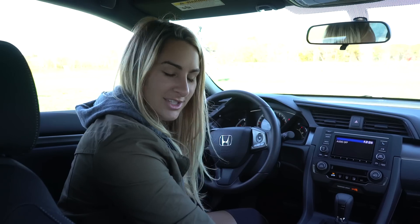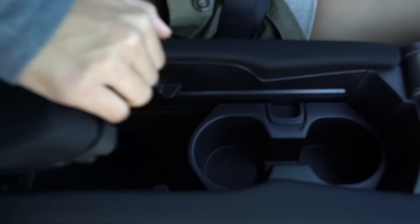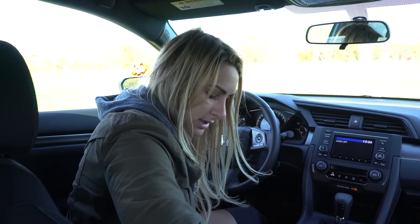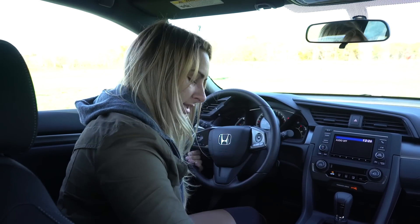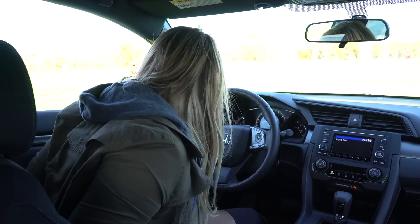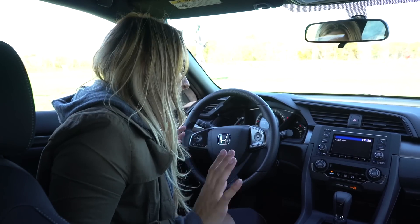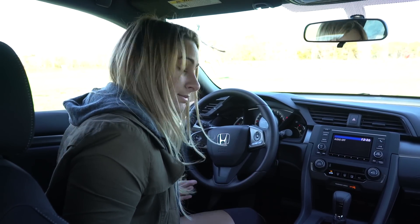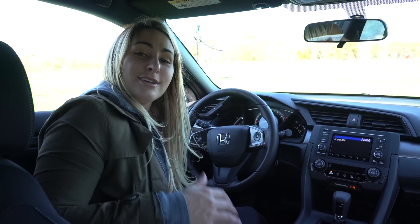The new 10th generation Civics have an awesome amount of storage space. The center console is monstrous — it has cup holders and endless storage. There are pockets on the doors and pockets on the inside. Overall, I think everybody knows I love the new design of the 10th generation Civics — I think it's awesome, just like this one.